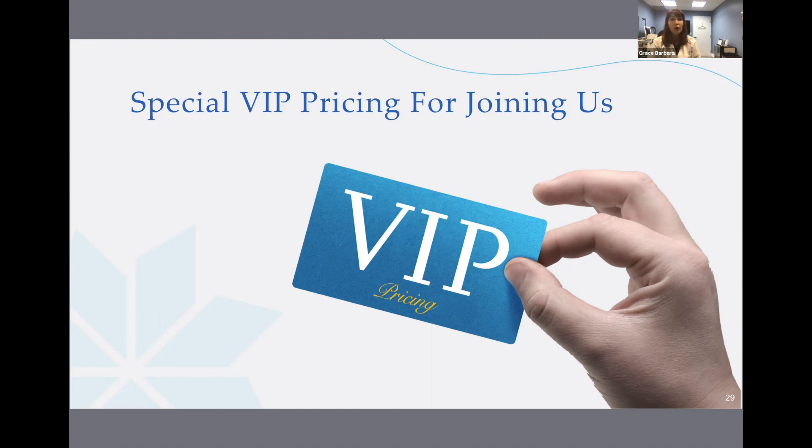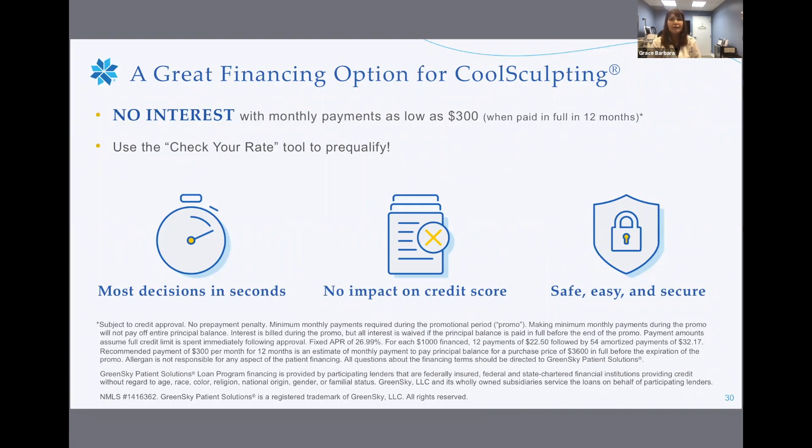But for those attending this event, you will be offered hundreds to thousands off of your CoolSculpting. Remember, this offer is only valid until August 19th, so you will have to give our office a call to schedule your consultation to lock in that price before that day. In addition to the VIP discount, we also have financing options — no interest with monthly payments as low as $300 when paid in full in 12 months. If this is an option you'd like to consider, feel free to mention that in your consult.